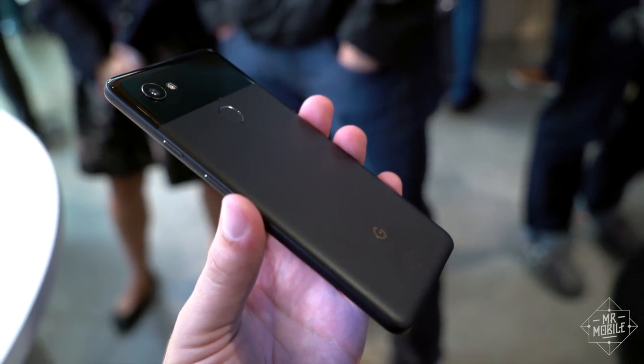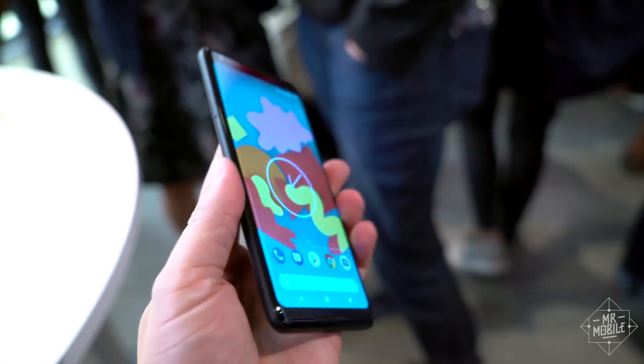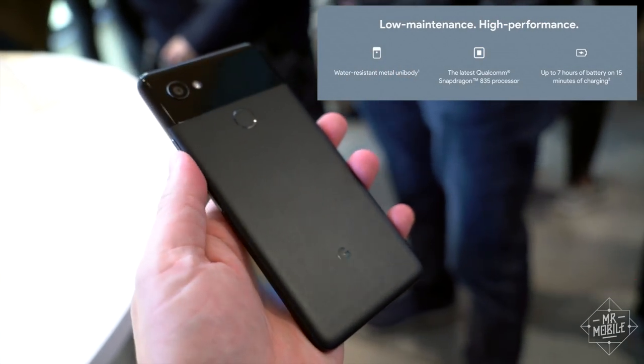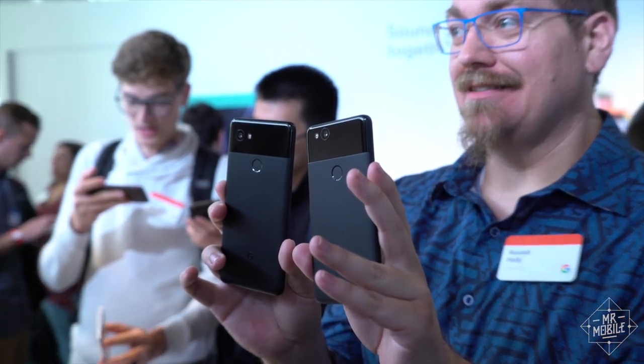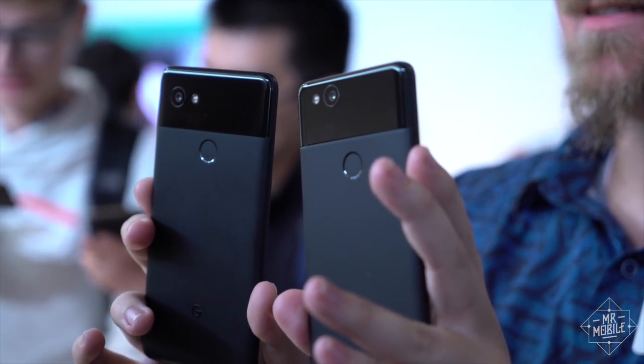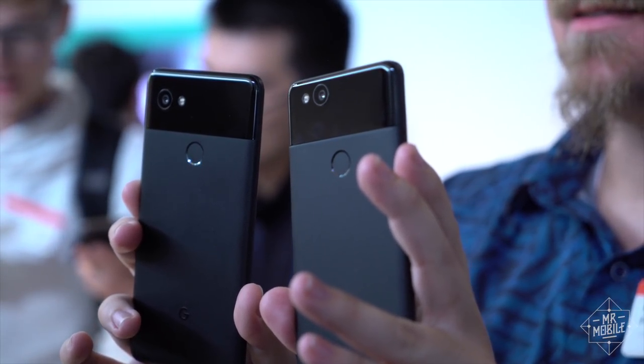On paper, there are few surprises here. These are sequels to top-tier smartphones, so they've got the requisite high-end specs from the Snapdragon 835 on down the line. Google took a swipe at Apple by claiming that both of these have basically the same feature set, unlike the iPhone 8 and 8 Plus — but take that with a grain of salt.